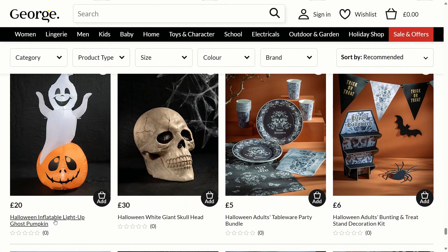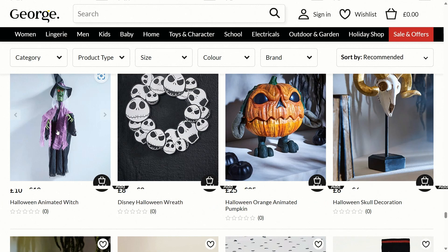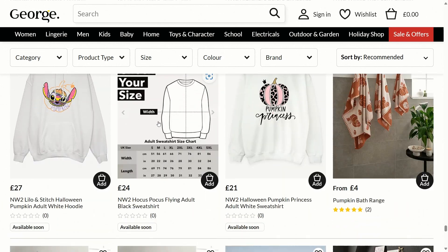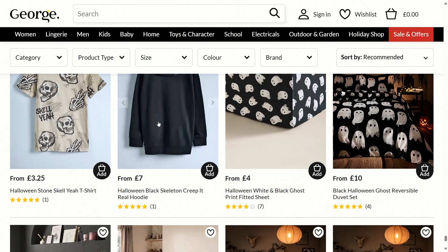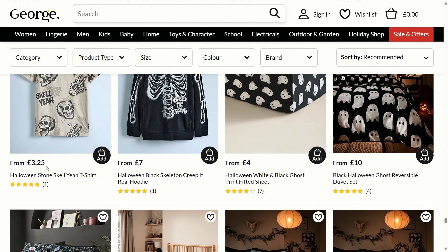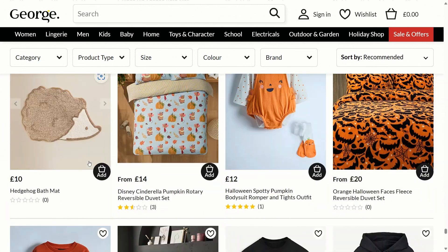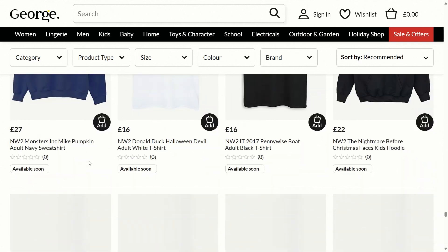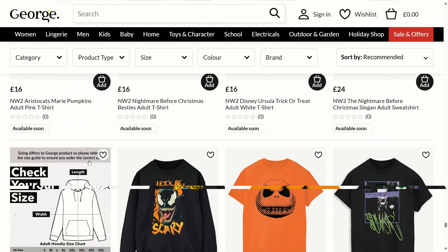They've got a Halloween gold tone skeleton decoration and some more jumpers. They also have inflatables this year — a Halloween inflatable light-up ghost pumpkin for £20. The Halloween animated witch looks good at only £10, which is pretty good for a decoration of that size. There's a t-shirt from £3.25 — I'm guessing that's a kids' one. As we go down further there are more clothing items, so there's a lot to choose from for the perfect Halloween outfit.